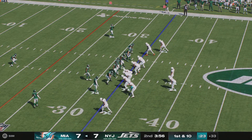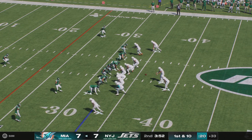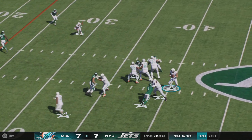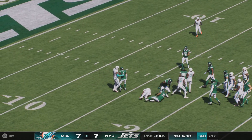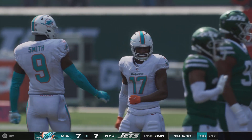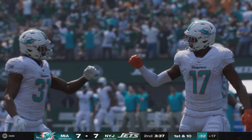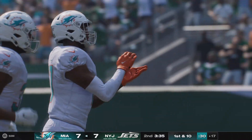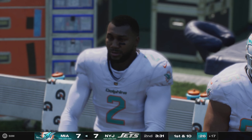Tua to throw again — open net is Waddle, complete, and inside the 20 before he's brought down. The catch and run there good for 16 and a first. What a drive this has been, just chewing up the yardage. Here's one of their best plays yet as they finally get down into the red zone and look to finish this off with six.